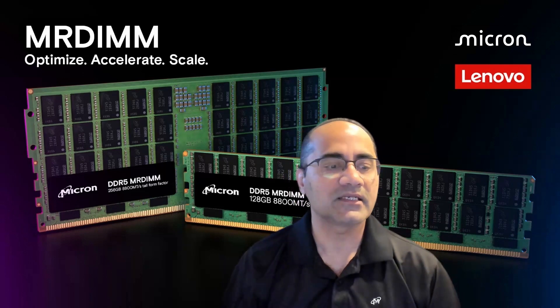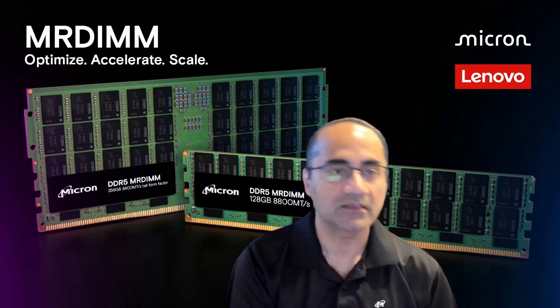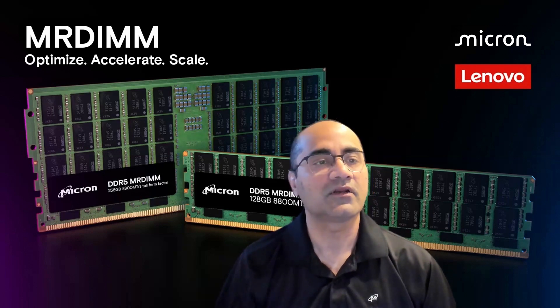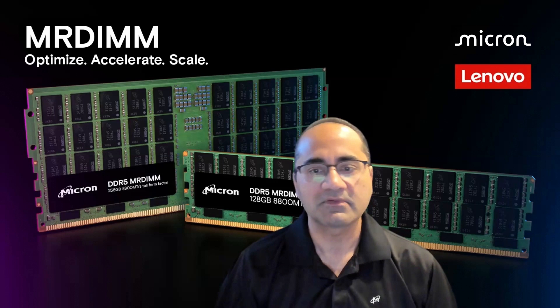We've been observing that it's higher bandwidth that matters — not just higher capacity. There are a lot of positives that can come out of it. And we're pretty excited today to talk about a specific new product, the MR-DIMM, that we believe can help address some of these challenges.